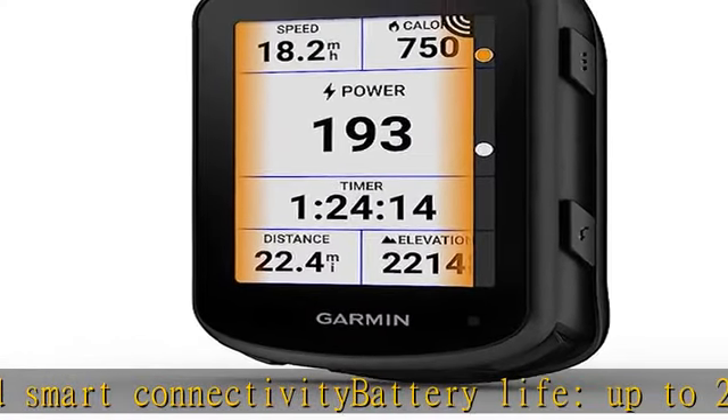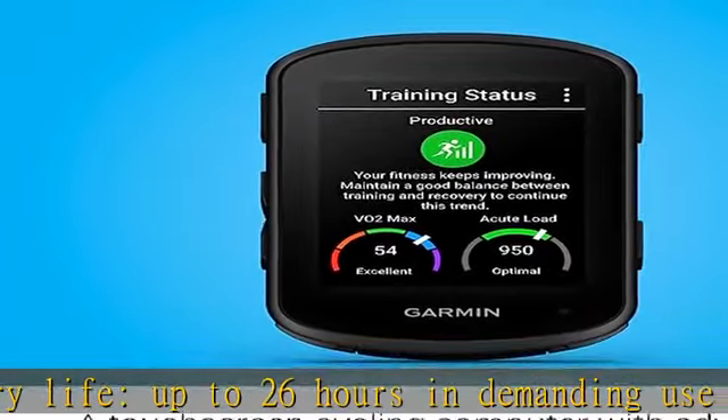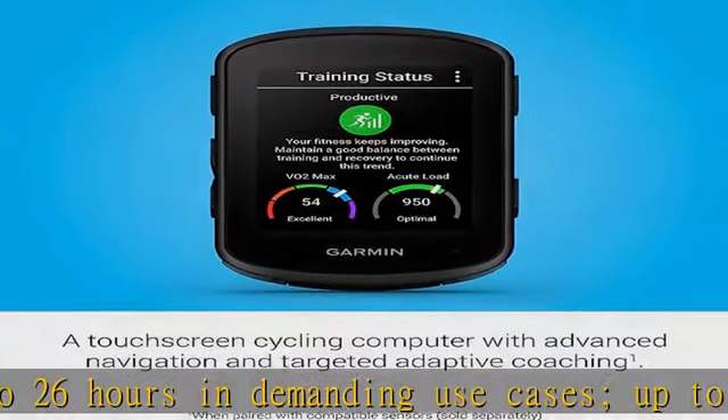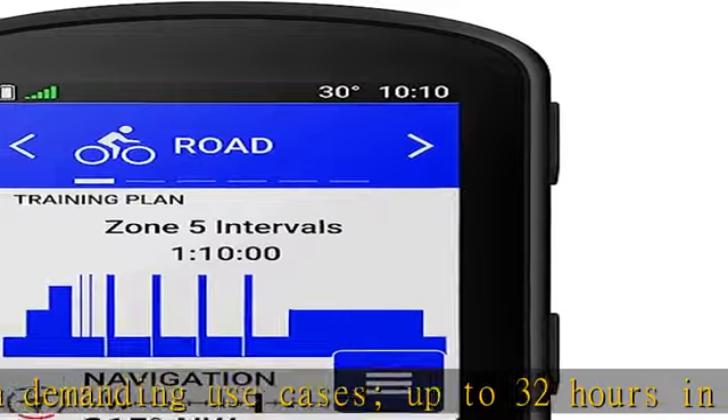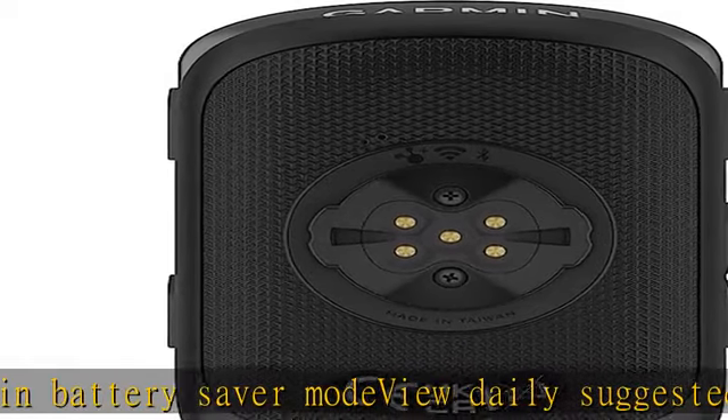Find your way in the most challenging environments with multi-band GNSS technology that provides enhanced positioning accuracy. See remaining ascent and grade when climbing so you can gauge your effort with the Climb Pro Ascent Planner, now available on every ride — no course required.